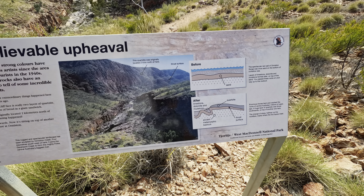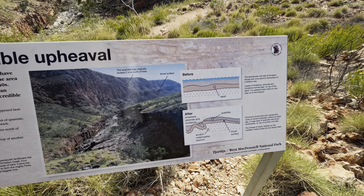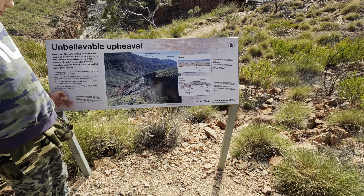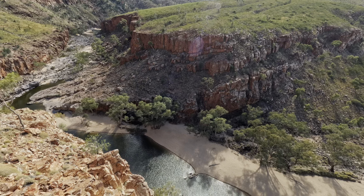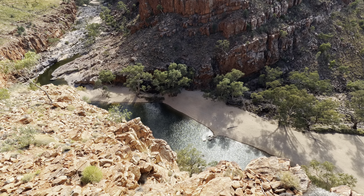It looks like all those major geological events took place about 300 to 400 million years ago. I wonder if this is the same everywhere on Earth — all the mountains formed around the same period. This is where we were swimming. That's my hole — I can literally see the hole I dug yesterday.